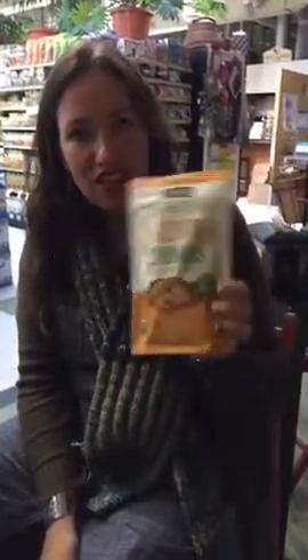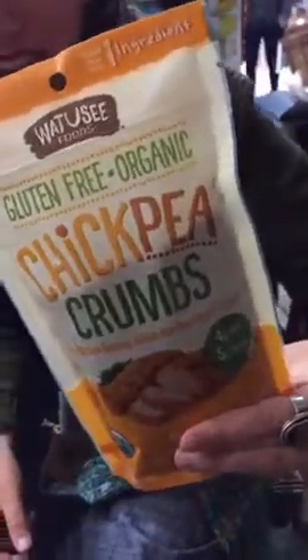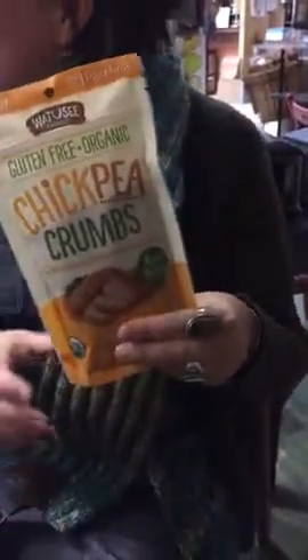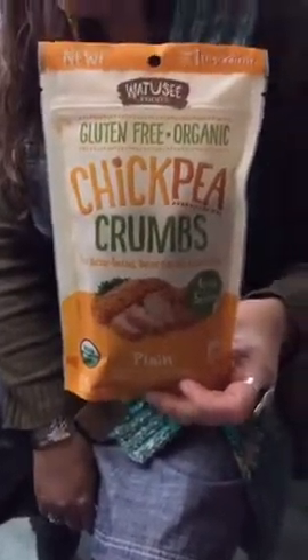Let's talk grain-free. This caught our eye — brand new chickpea breadcrumbs. It's grain-free and gluten-free, but it's not using tapioca flour or a bunch of substitutes just to mimic bread. It uses chickpeas, and it's really tasty. You can make fried chicken, chicken fingers, or put it on top of mac and cheese. You could use Bonza chickpea pasta mac and cheese, put it in the oven with these on top, and get it toasty. Nice packaging always helps too.